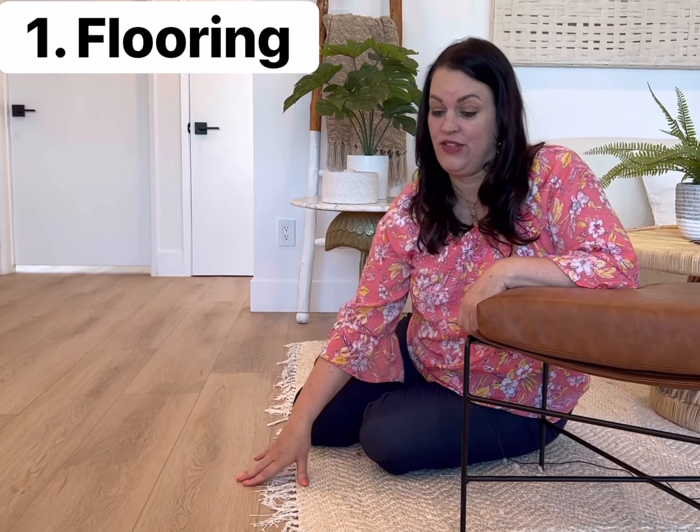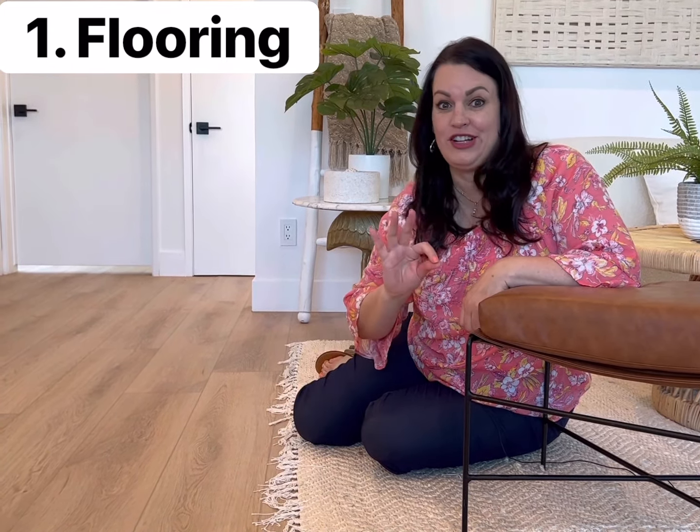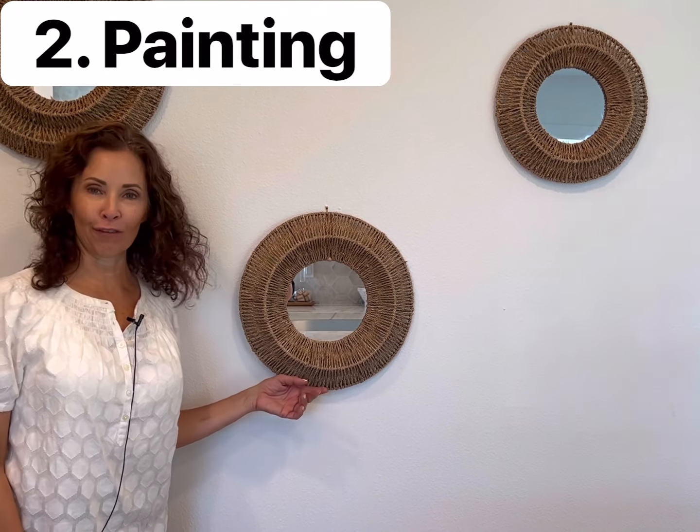The first thing is changing out the flooring. Luxury vinyl plank in a medium brown color is right on trend. The second renovation we recommend is painting your walls white. Look at how bright and fresh this looks.